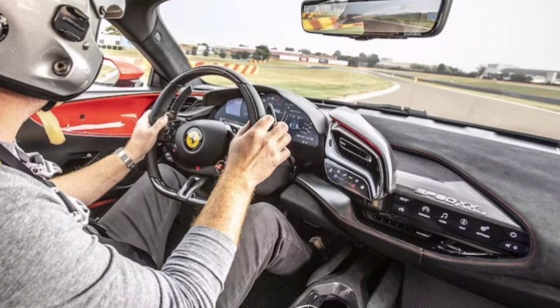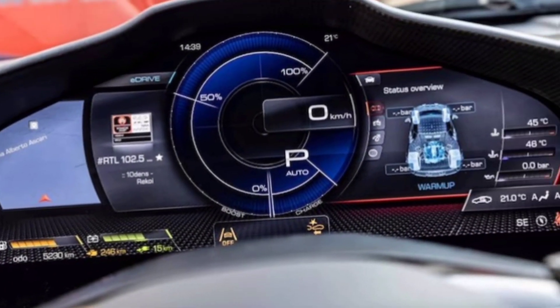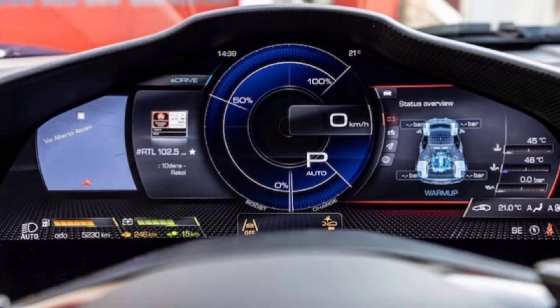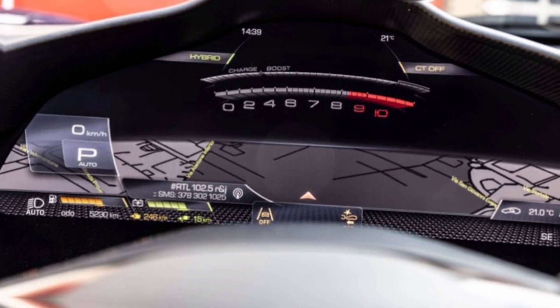The craftsmanship is pure Italian passion, with every stitch and button an ode to automotive art. The 2024 Ferrari SF90 is more than just a car — it's a statement, a testament to Ferrari's relentless pursuit of automotive perfection. It's a hybrid hyper beast that redefines what a street car can be.